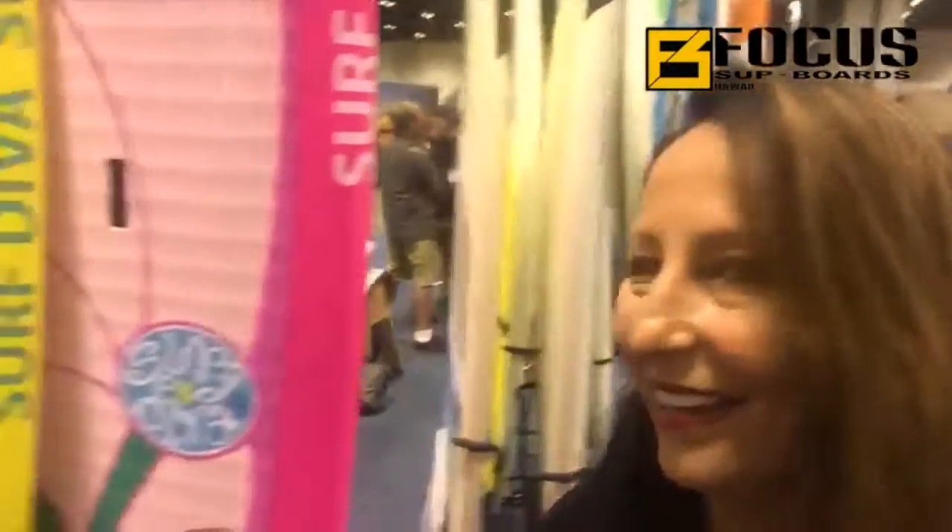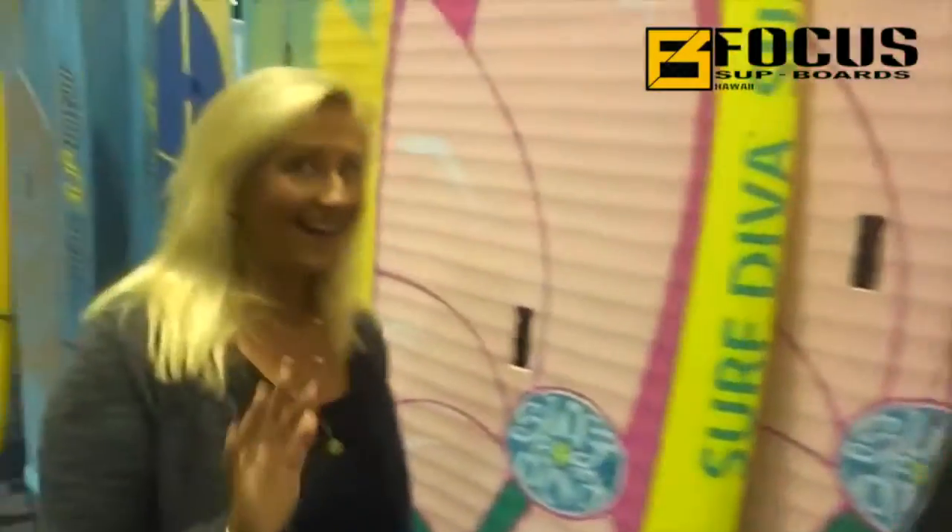I'm here at the Focus booth and Focus is doing our line of stand up paddle boards. This is Izzy. Hi Izzy! We're really happy to be here to show you guys the new Surf Diva stand up paddle board. Izzy, tell us a little bit about it.